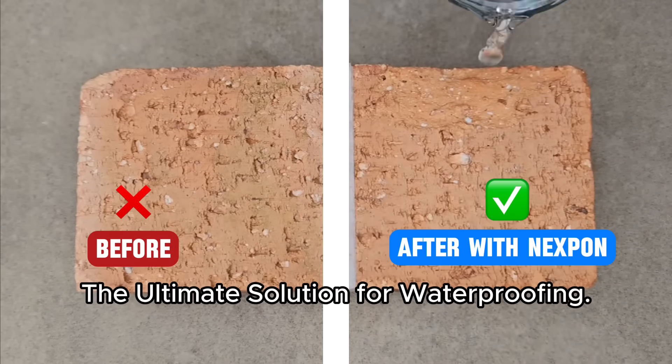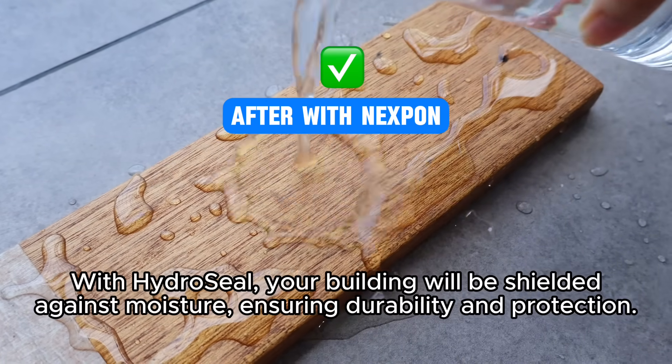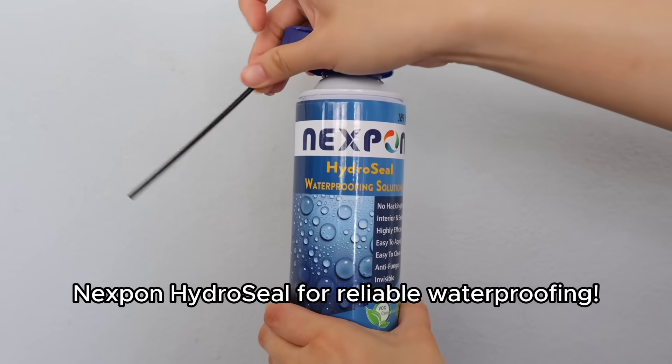Nexbon Hydrocele — the ultimate solution for waterproofing. With Hydrocele, your building will be shielded against moisture, ensuring durability and protection. Nexbon Hydrocele for reliable waterproofing.